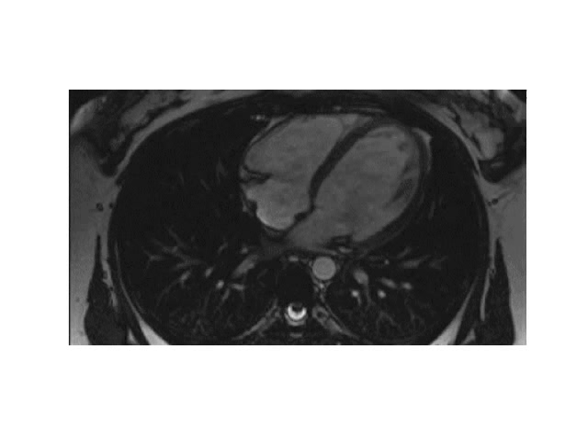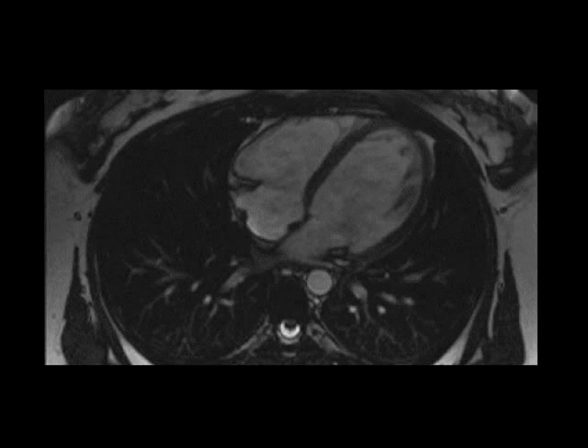For images, you want people's pupils to be nicely dilated — that's why we read images in dark rooms. So don't put them against a light background. Look at this cardiac MR and how much better it looks with a dark background. You can really see the detail on the image.